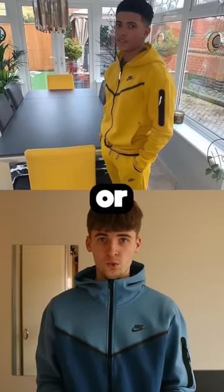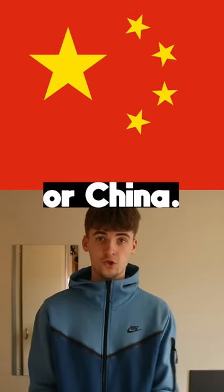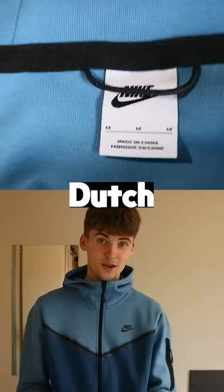Why does your Nike tech fleece or someone else's tech fleece look weird? It's actually because Nike uses multiple manufacturers across the world — for example, Cambodia or China. My grey Nike tech fleece, which is manufactured in Cambodia, has a weird label on it compared to my Dutch blue, Chinese-manufactured tech fleece.